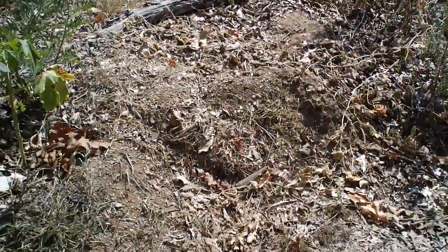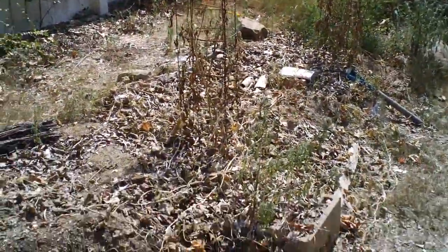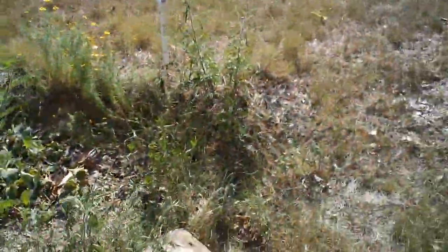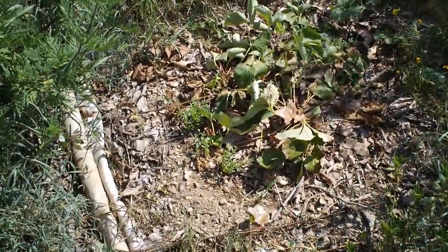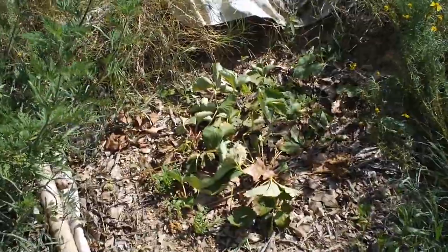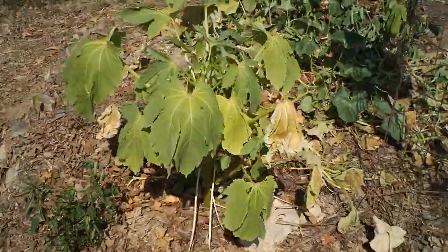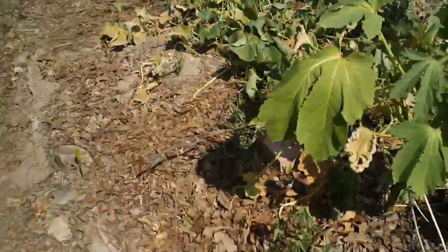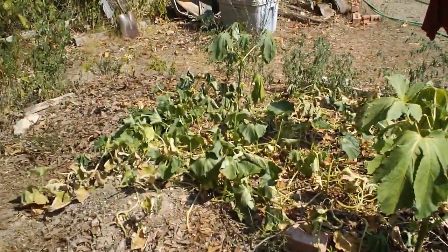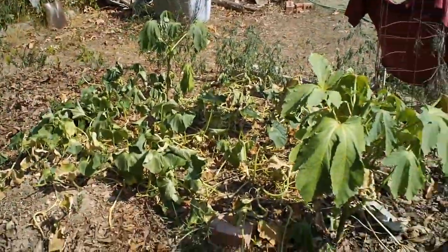And now all my cucumbers and tomato plants are dead. I have strawberry plants struggling to stay alive here — I did water those today. I hand-carried some water. Everything over there looks pretty bad.